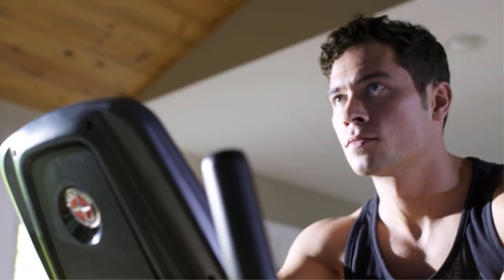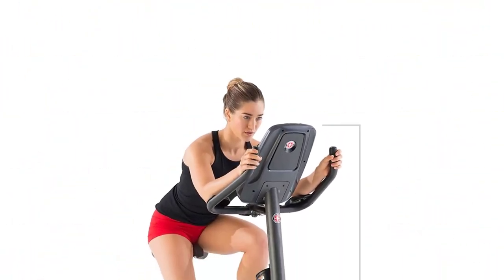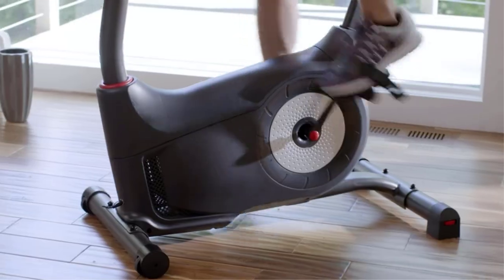Exercise bikes won't burn quite as many calories as treadmills, but they offer more focused muscle toning in the legs and glutes. If you crank up the resistance and ride in a forward position, you'll feel the burn in your core, making them an excellent option for women. Fully loaded console with dual track blue backlit LCD screens.